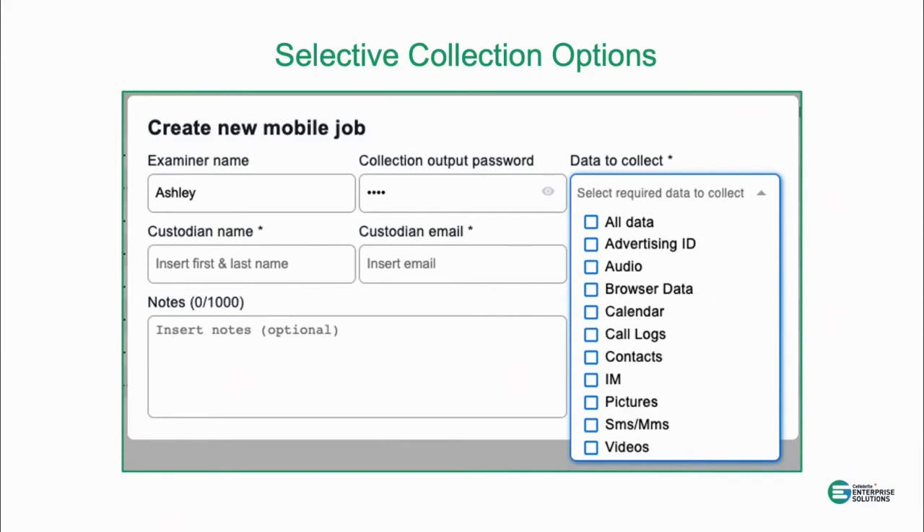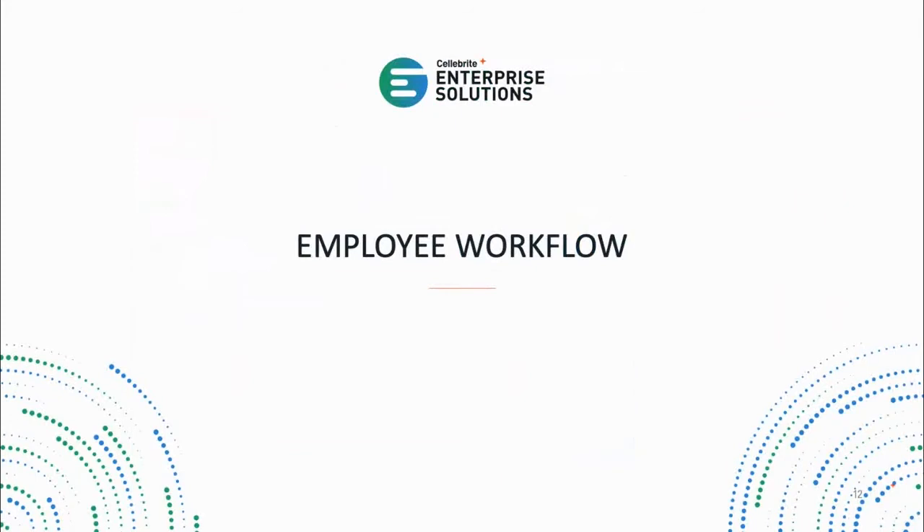I'm going to take a pause here. Julie, do we have any questions before moving on to the employee workflow?